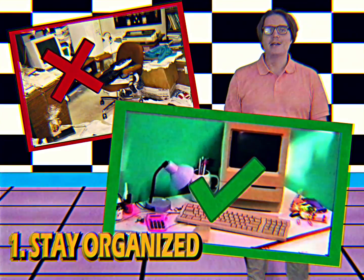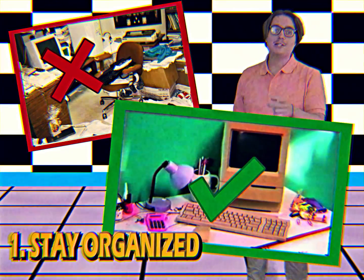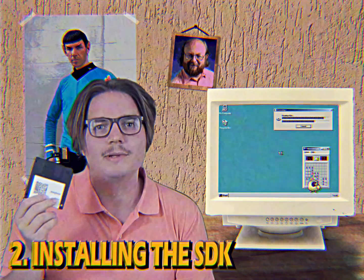Having a clean and manageable workspace is important for the workflow of a master programmer. Now insert floppy disk number 48 out of 52 to complete the installation.